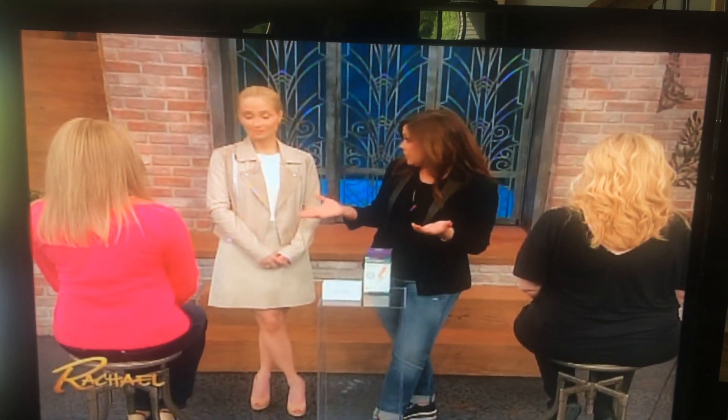Donna went off to try a product called Instantly Ageless. The company is Jeunesse. It's less than $75 retail with 50 applications, so we're hoping she's happy with the results because that would be really affordable and cool.